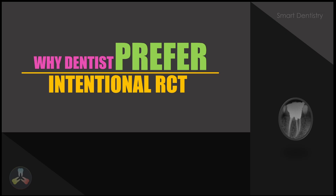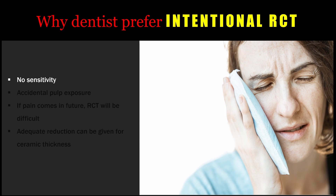First of all, we have to analyze why dentists prefer to do intentional root canal treatment. If intentional root canal treatment is performed, there is no chance for post-operative sensitivity after placement of a crown or fixed partial denture. If there is a leakage in the margin of the restoration, there can be profuse sensitivity reported by the patient, and this can be avoided by doing an intentional root canal treatment.